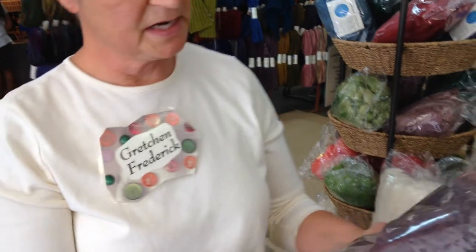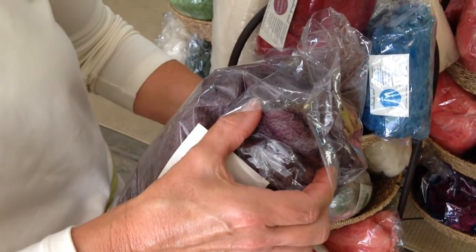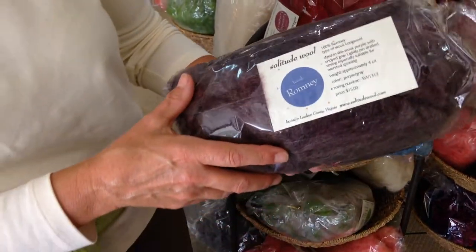This is another Romney that's kind of a soft mulberry purple that has silver blended in — the natural silver color of the fleece. Another dyed in the wool.